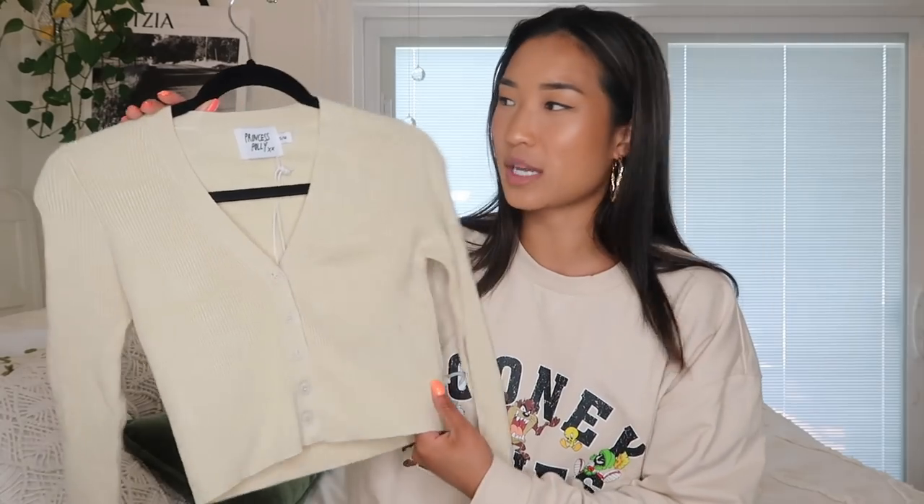Next we have this little cardigan sweater top, which is going to be perfect for springtime because it's a really light sweater material. In San Francisco we have warmer sunny days and colder foggy days, and I feel like this is the perfect piece for either. It's in a nice simple beige color — almost like a pale yellow, which is also a very springy color. I got this in a small/large.